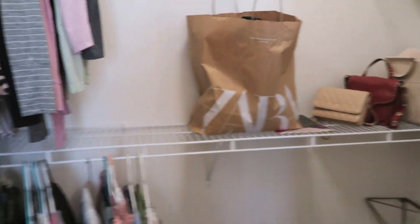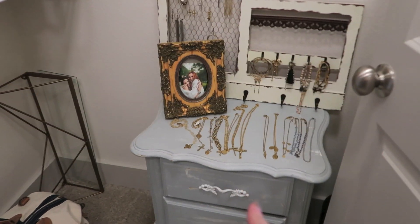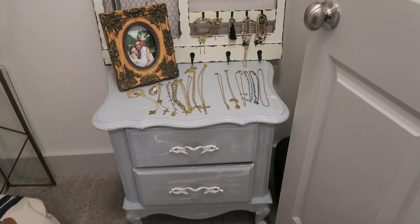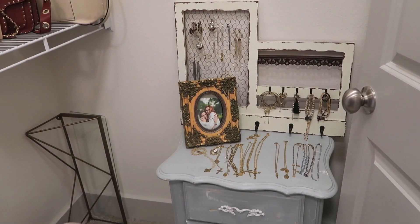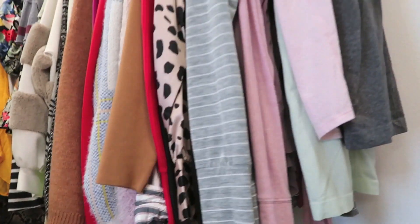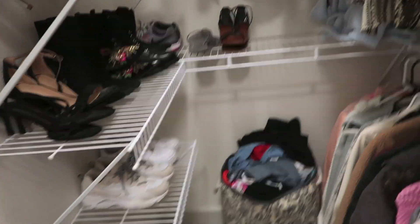Moving on to the closet — double doors. I kept most of my clothes on one side so I could have a spot for purses. This is still a work in progress, but my old nightstand has become a little spot for headbands, warm fuzzy socks, and jewelry. I want something different to organize my jewelry though. I organize clothes by occasion — workout clothes, winter clothes, going out tops, skirts for summer — and then over here are all my shoes. My laundry basket is so full.